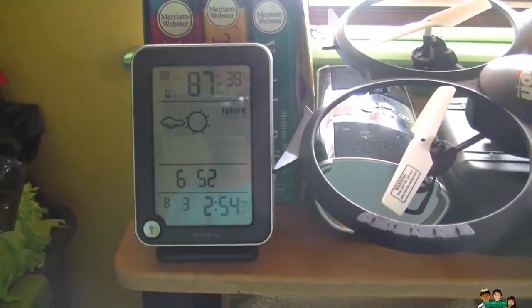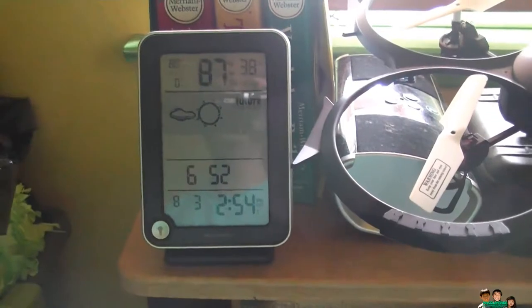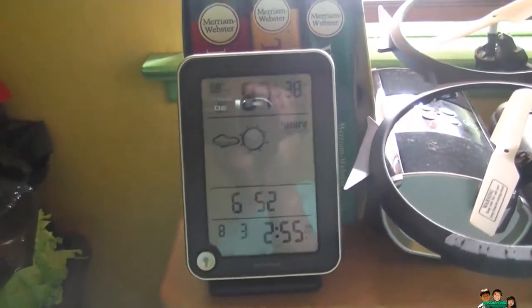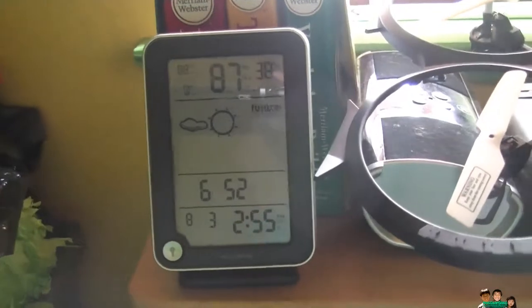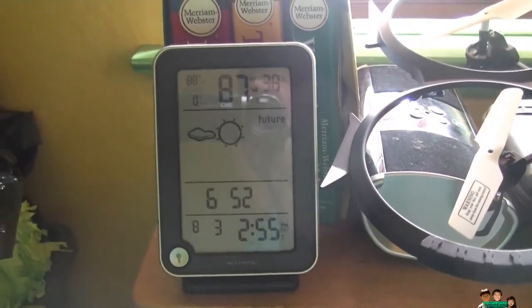The humidity went down some more — now it's 52%. I'm going to keep the fan running for an hour and see how low it goes. I think it started around 2:40, so I'll come back at 4 o'clock and see how far it goes.